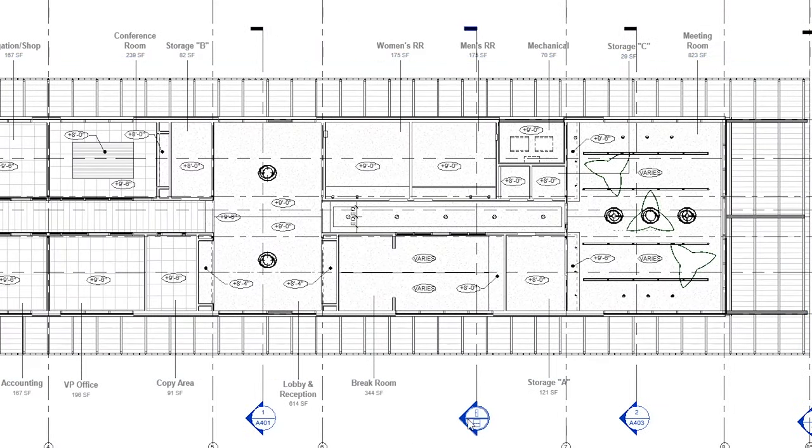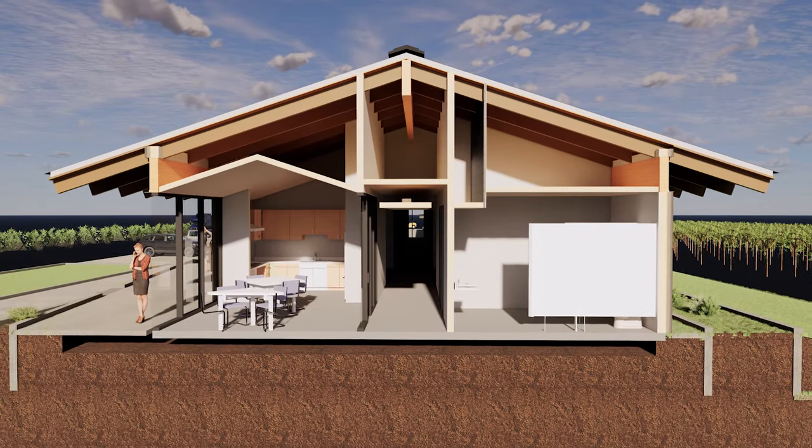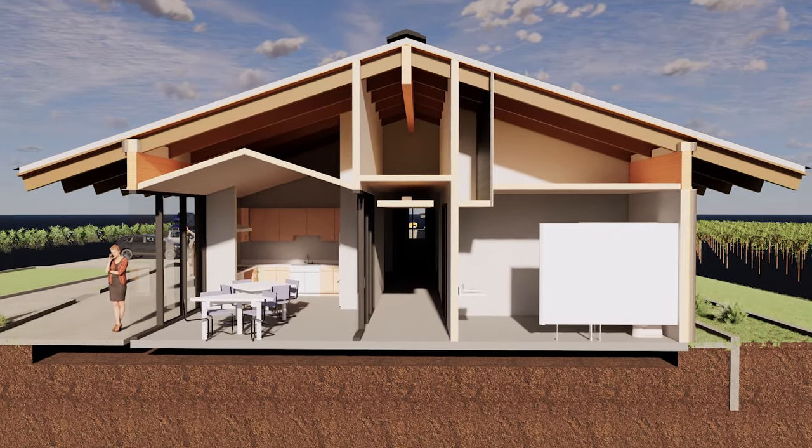This is great information so far, but here's where having a 3D model of the building really comes in handy. If we built the model correctly, I can click on this section cut line and I can see what the building would look like if I took a big slice right through it. We can see what the attic space looks like above the ceilings now.